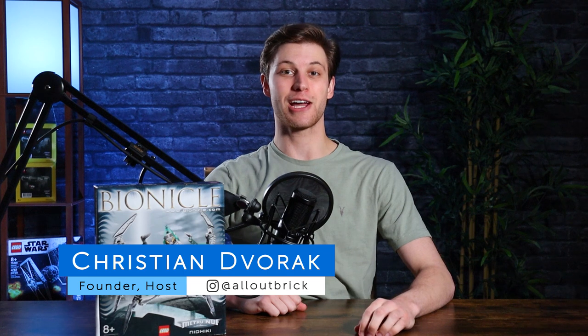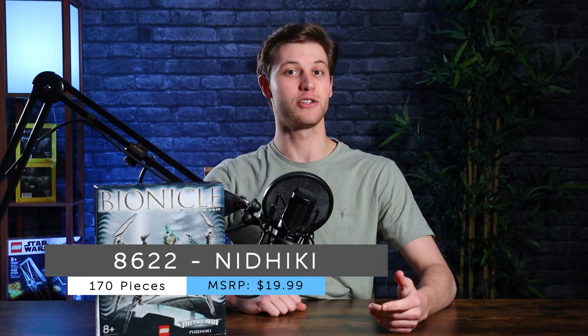Hey everyone, I'm Christian from All Out Brick. Welcome to another Mata Nui Monday. As always, the best way to tag along with us every week is to subscribe and turn on notifications. This week we'll be building set 8622, Nidiki, which was released as part of the 2004 Titan line of Bionicle.